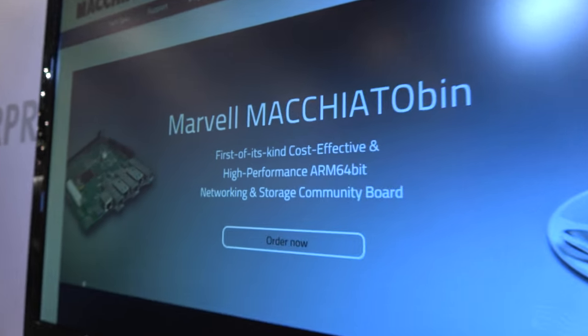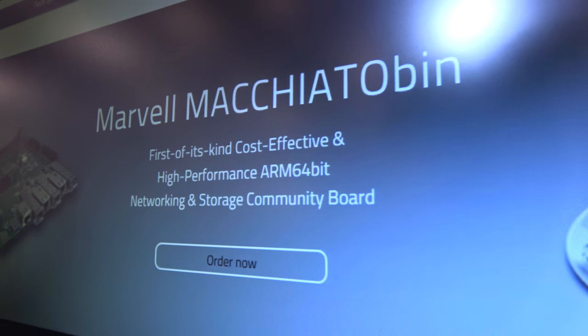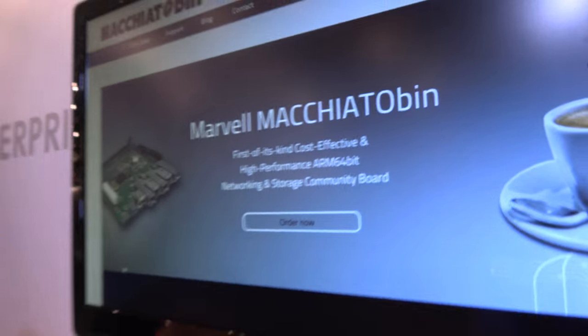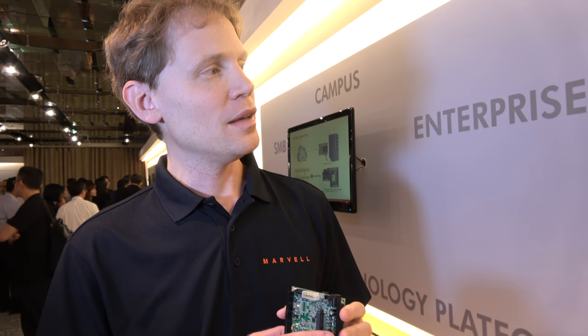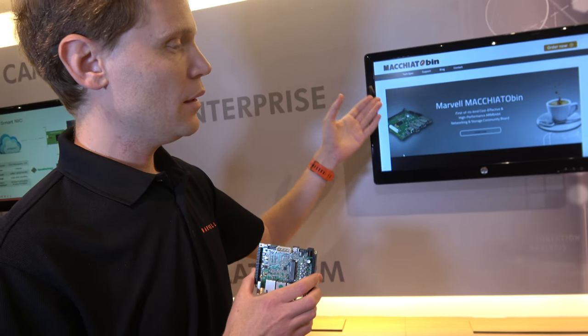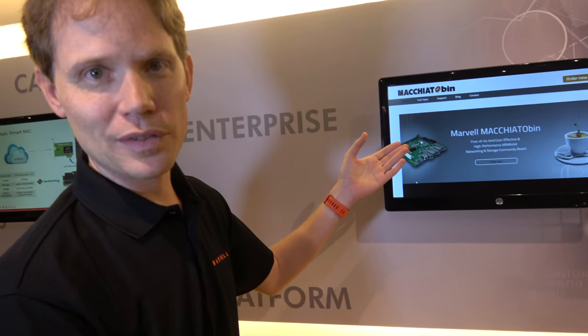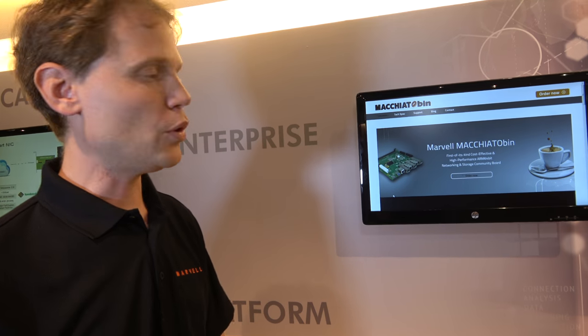This is a first of its kind — cost-effective, high-performance, 64-bit networking and storage community board at $49. That's the Espresso Bin based on the 3K with all its capabilities. The Macchiato Bin with the 10G ports and quad core Cortex-A72 8040 is $350.